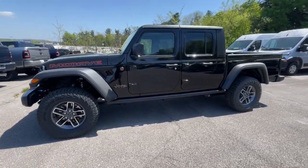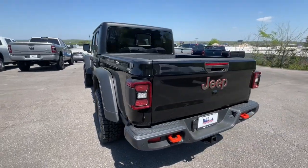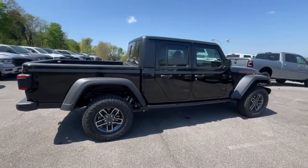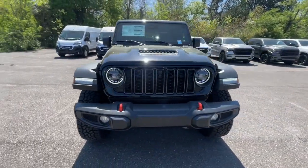Introducing the 2024 Jeep Gladiator. Here's an off-roader's dream come true, the Gladiator. This uniquely designed mid-sized pickup delivers rugged versatility, modern comfort, and classic upright styling.